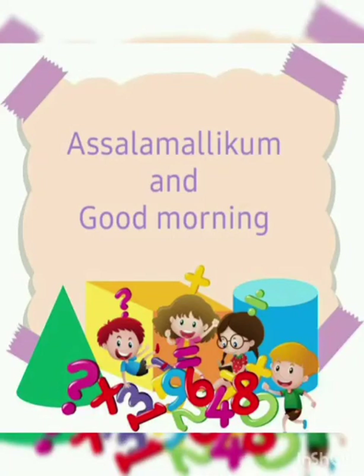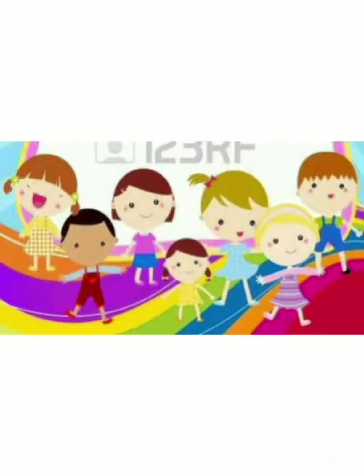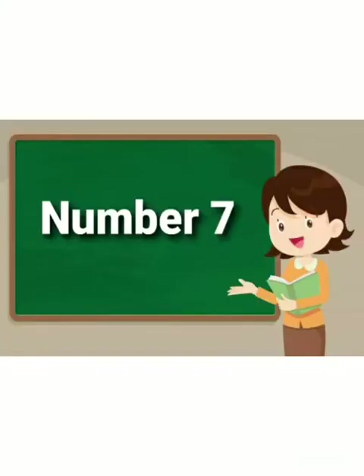As-salamu alaykum and good morning. How are you all? Hope you all are doing well. I am Aunty Saima and today we are going to learn about number 7.